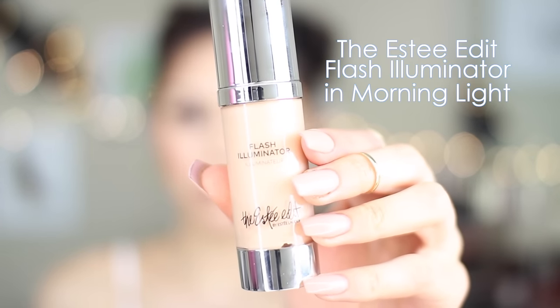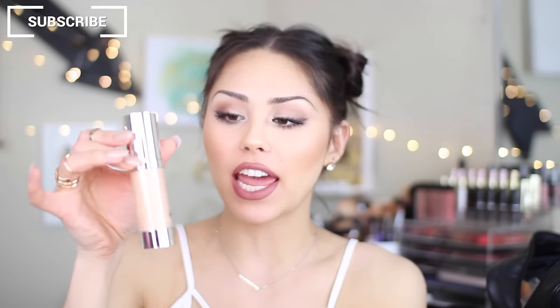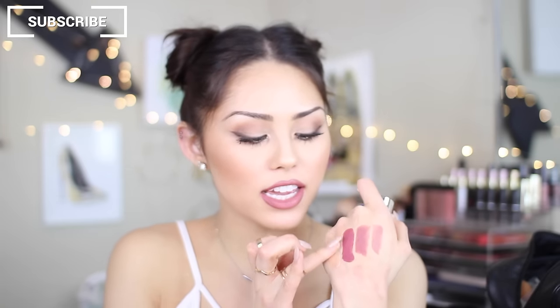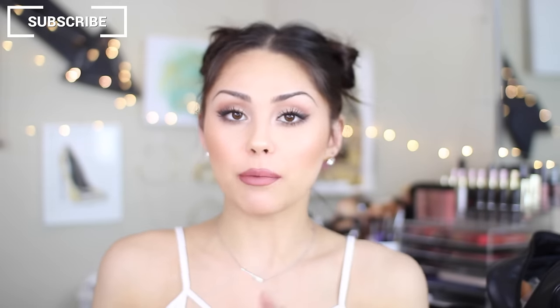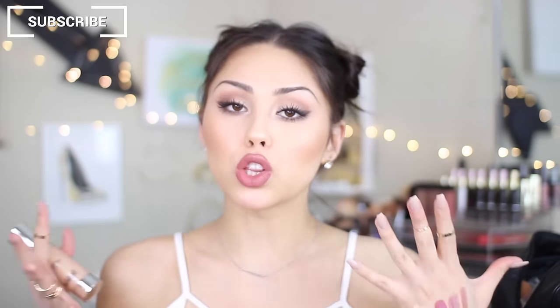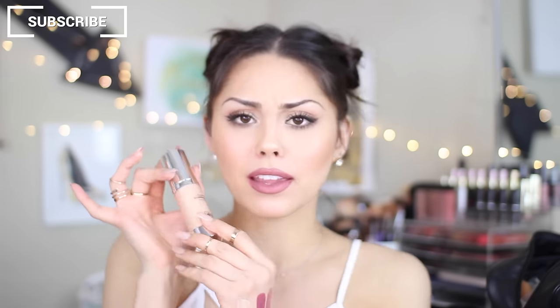This is the Flash Illuminator from the Estée Edit by Estée Lauder, in the shade Morning Light. It's so beautiful. It is a cream highlight or illuminator, and I've been so into luminous and glowy looks right now — this is just icing on the cake. That is what it looks like. I think it would be so beautiful for glowy summer looks with bronze skin and just a hint of this on the cheekbones. Because it's a liquidy formula, you can also mix it in with your foundation for an all-over luminous glow. I'm obsessed with this so far.